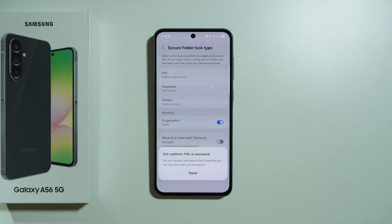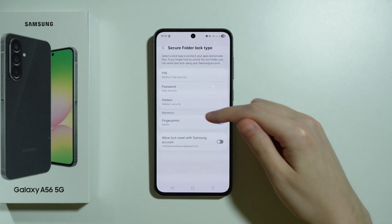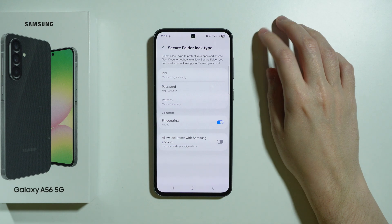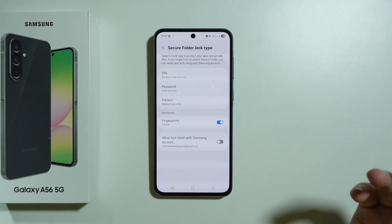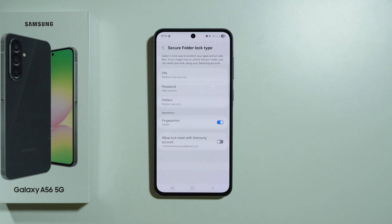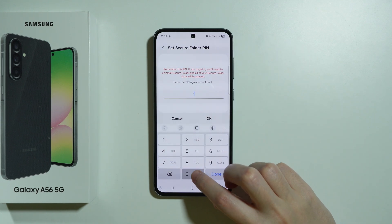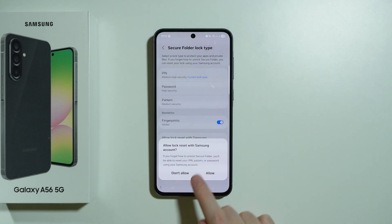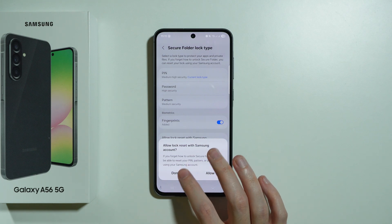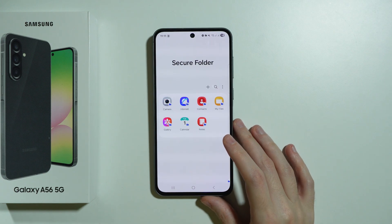Now that we have the secure folder set up, we need to set the password. You can choose any of these types for the password, and you can also use biometrics such as fingerprint or face recognition if you have it set up. Let's say I'm going to choose a simple PIN code — enter the same password twice. You can also use your Samsung account to reset the access in case you forget the password.